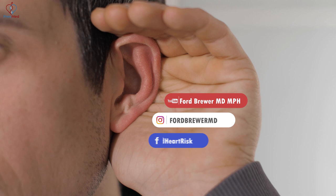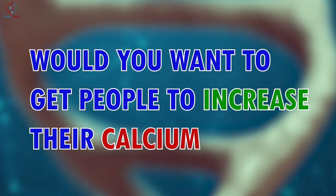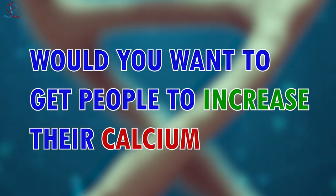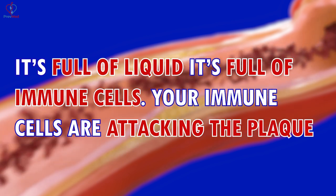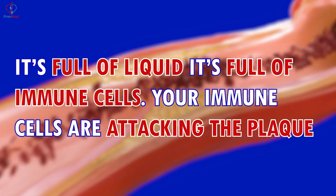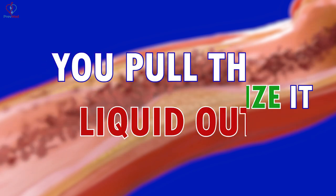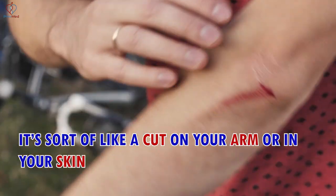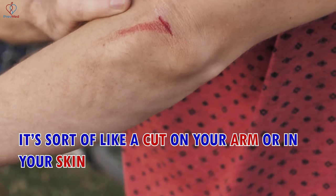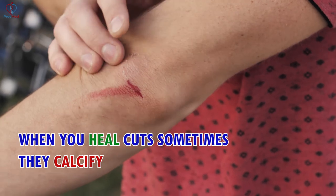If you've heard it once, you've heard it a thousand times, and I'm sure both of you've heard it: increased calcium score means increased risk. So why, Brewer, would you want to get people to increase their calcium? Well, here's the thing. When you've got acute hot liquid plaque, it's full of liquid, it's full of immune cells — your immune cells are attacking the plaque. And when you stabilize it, you pull that liquid out, you pull the immune cells out. They're no longer attacking the plaque. It's sort of like a cut on your arm or in your skin — when you heal cuts, sometimes they calcify. And that's exactly what happens with these.